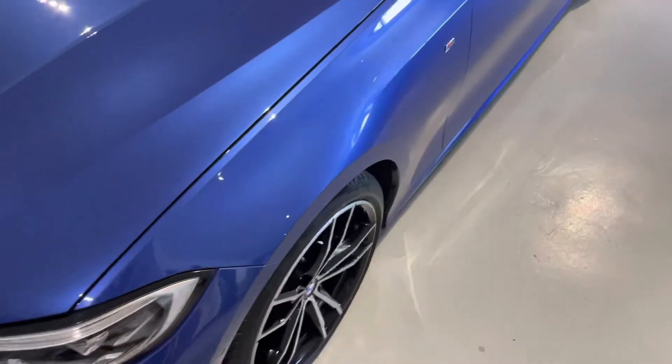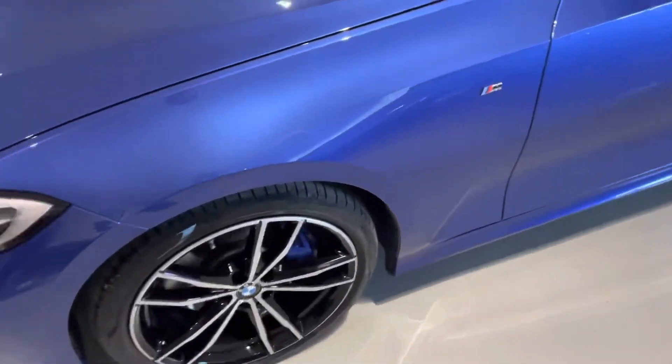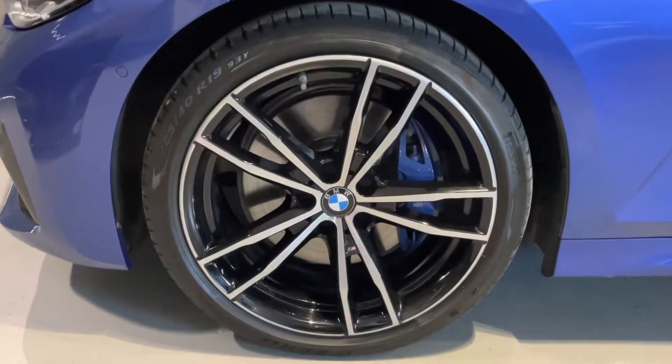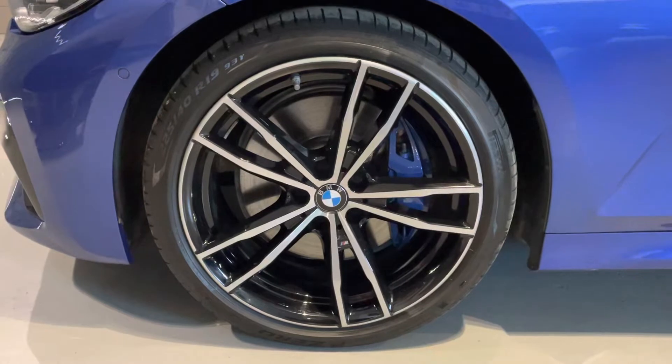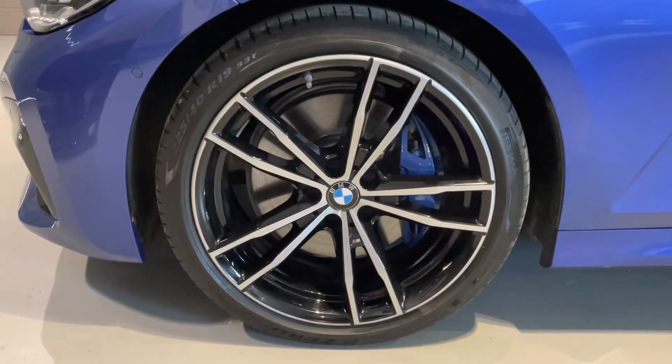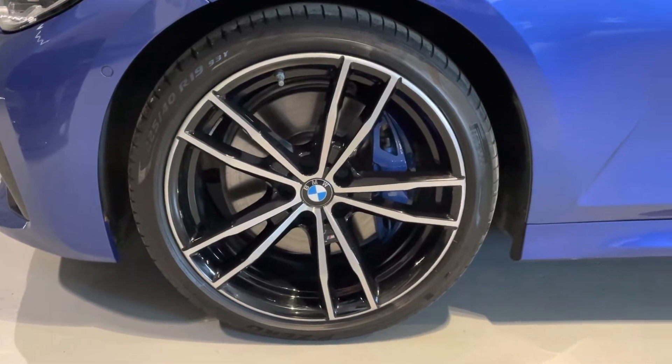This car's got some great options too. One of them being the Plus Pack, so you get these 19-inch alloy wheels and the blue M Sport brake calipers, which I think look amazing.